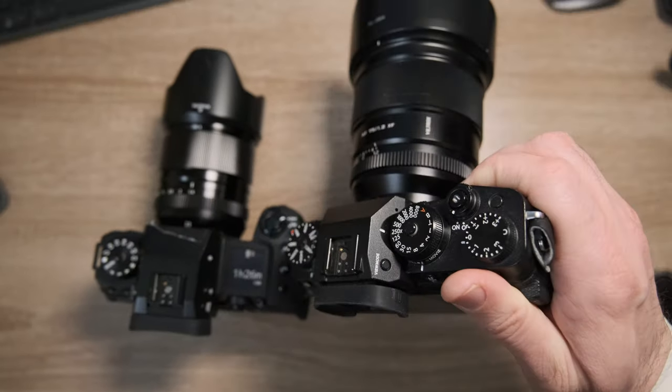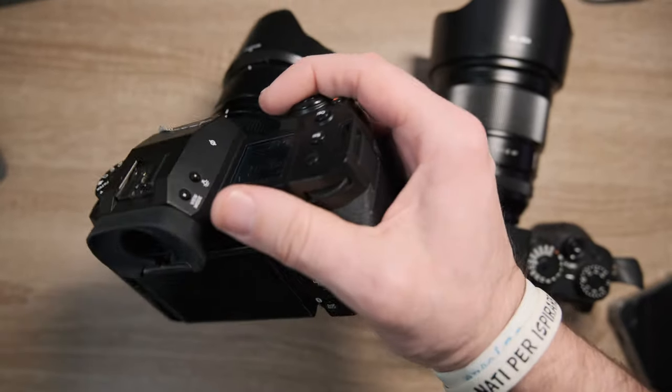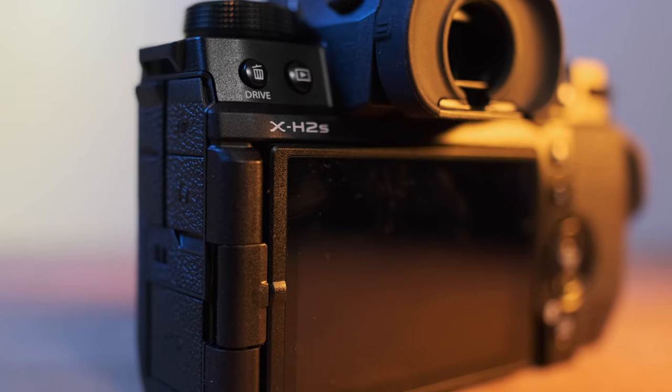The grip on the camera is okay — sometimes I feel like it's a little too big, but maybe that's because I'm used to the XT4. The more time passes, the more I'm getting used to it.